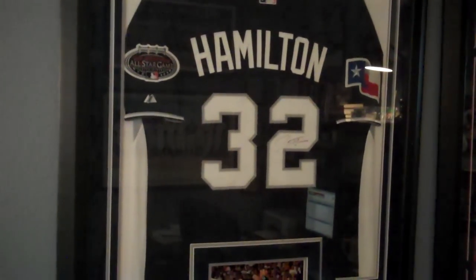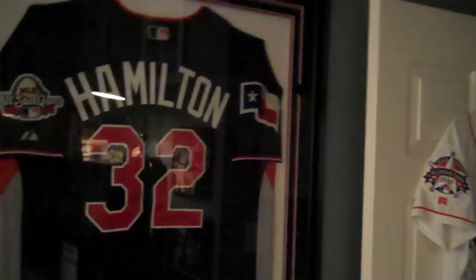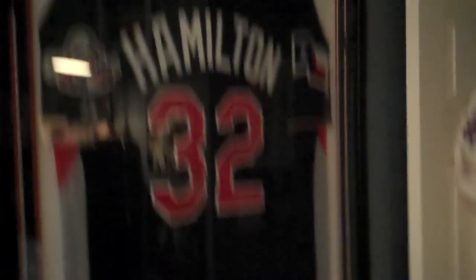These two here are Josh Hamilton. This is a 2008 All-Star jersey, signed. This is a 2009 All-Star jersey, signed. Really great.